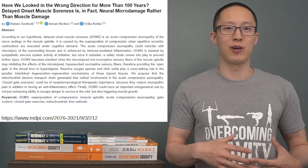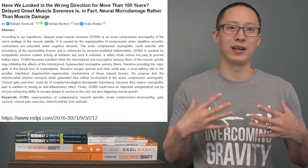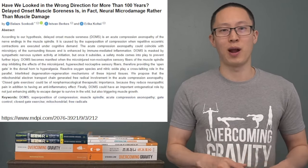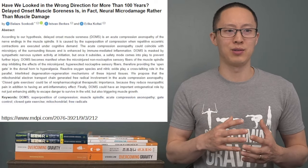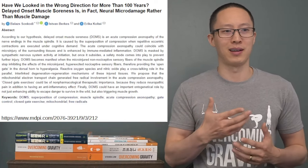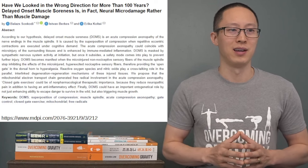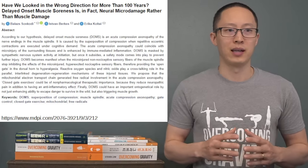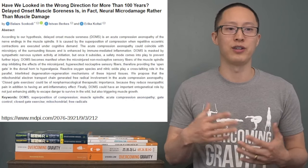Hi, Steven Lowe here, going over a potentially ubiquitous fitness myth, which is delayed onset muscle soreness. It may not actually be muscle soreness at all, but rather neural micro damage. This is a study published in 2021 — I've linked it at the bottom of this slide if you want to go check it out. It goes over a new theory on DOMS, which is potentially neural micro damage.